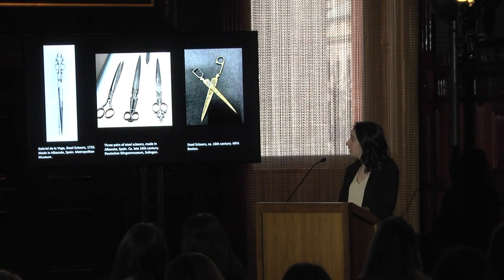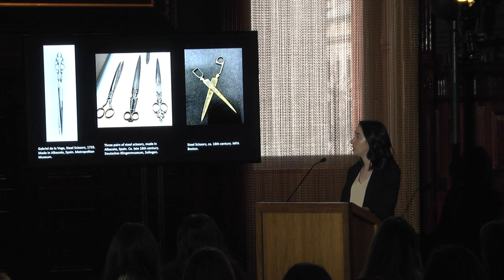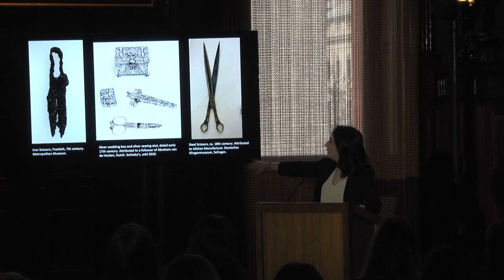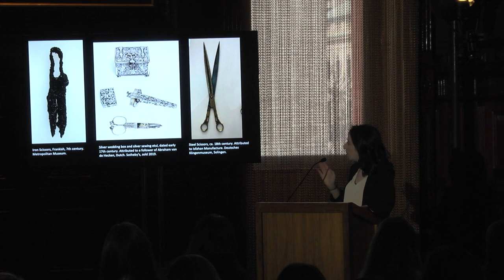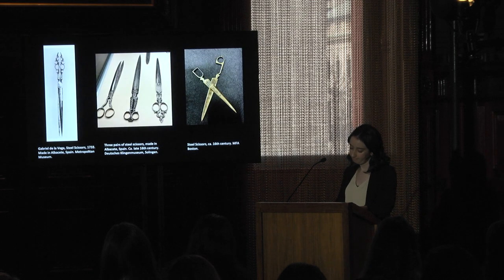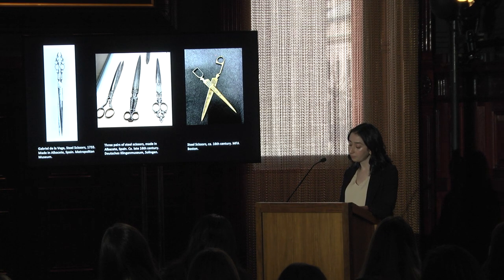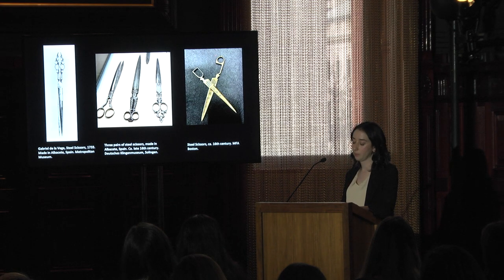One common type of scissor found in collections today would have been used specifically for cutting paper or parchment. These seem to have appeared particularly in Spain, the Safavid Empire, and in the Ottoman Empire. This image is in Solingen, Germany, and these we think are attributed to Isfahan manufacture. Parchment scissors like these were at times given as diplomatic gifts — we have evidence of Ottoman calligraphers' sets in archival sources and extant collections being given as diplomatic gifts.